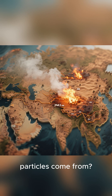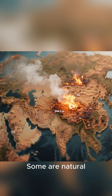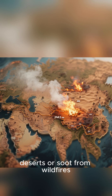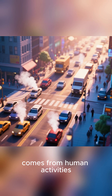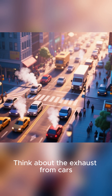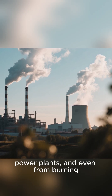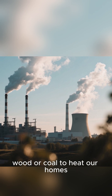Where do these tiny particles come from? They have many sources. Some are natural, like dust from deserts or soot from wildfires. But a huge amount comes from human activities. Think about the exhaust from cars, trucks, and buses, or the smoke coming from factories, power plants, and even from burning wood or coal to heat our homes.